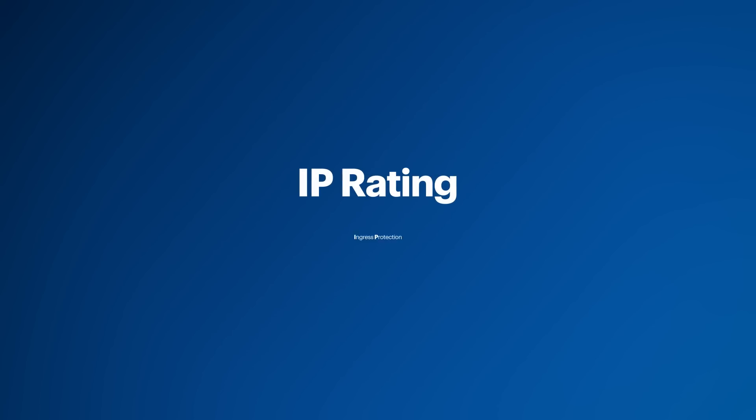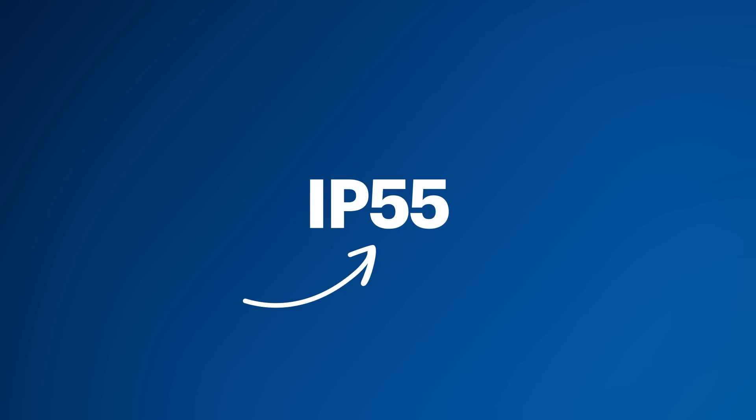Next, let's talk weather resistance and durability. An important measurement to consider is the IP rating, which stands for ingress protection. Many outdoor TVs have an IP55 rating. The first digit represents protection against solids like hands, tools, or dust, rated from 0 to 6 — 0 meaning no protection, 6 meaning fully protected from dust. The second digit represents protection against liquids, rated from 0 to 9 — 0 meaning no protection, 9 meaning protected from high-pressure hot water from different angles. The higher the number, the more protection.